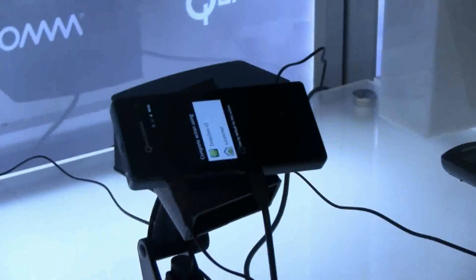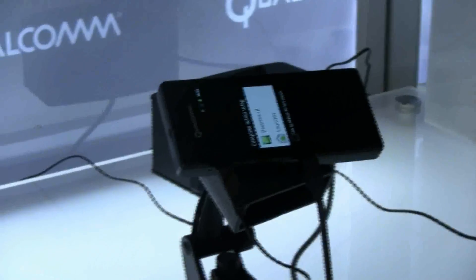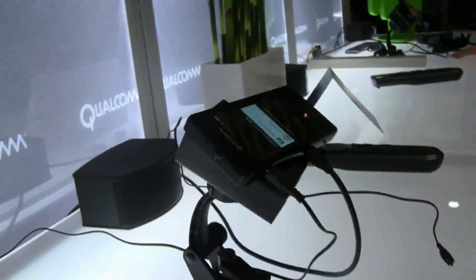That's a tablet that has this chip in it, so that would be one of the first products. We showed a few other products at CES — there's so many things coming out. This is a developer platform. The idea is we're enabling the developer ecosystem by giving them a device with our next-generation chip in it, so they can start taking advantage of all the new features.